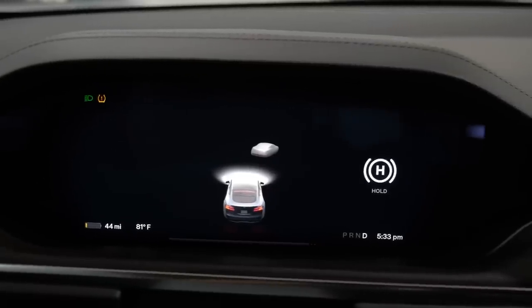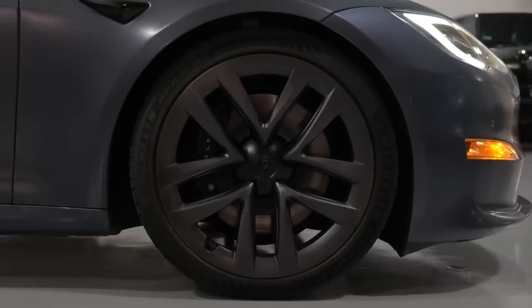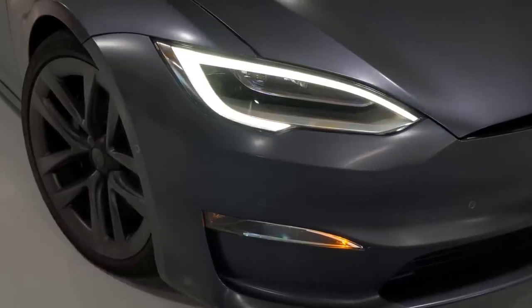Regardless of all that, the price with autonomous driving features starts at around $70,000.